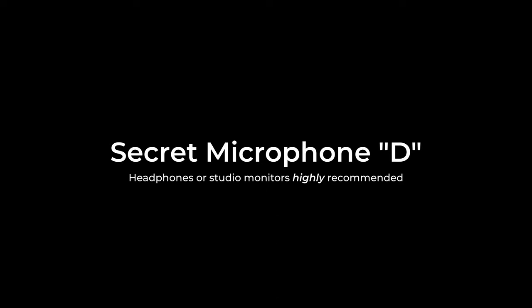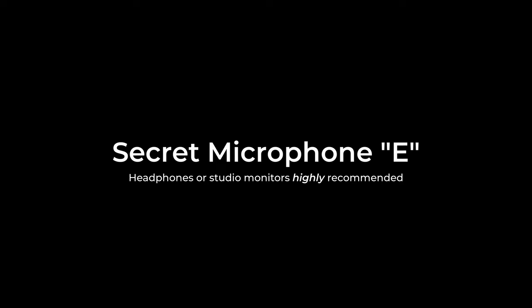Since every mic sounds different with different types of voices, here are some more samples using a female voice. Choosing the right condenser microphone depends not only on its features, but the type of voice or sound you'll be recording as well.